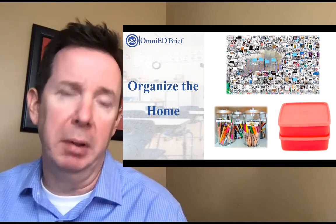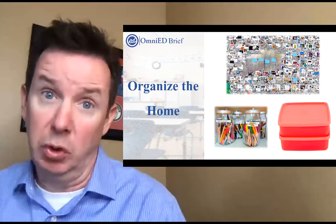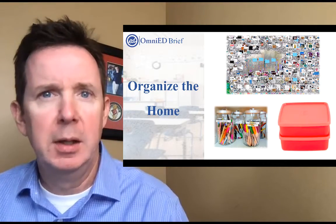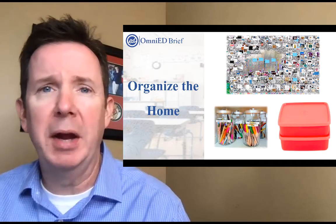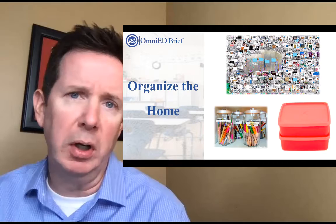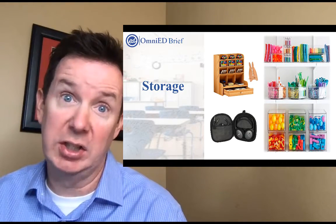One of the advantages of hybrid blended learning or fully online learning is that oftentimes we'll know what's coming for the next week, unlike maybe the full face-to-face setting. But we also need to organize the home — it could be everything from organizing our pens and pencils, putting them in the kitchen cabinet, to using Tupperware a different way, to making sure our devices are decluttered and turned to their desktops.